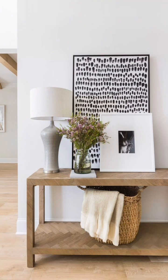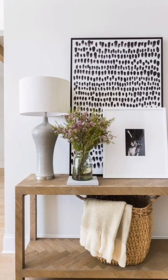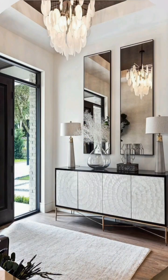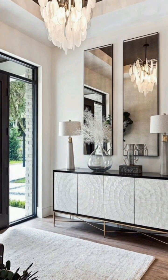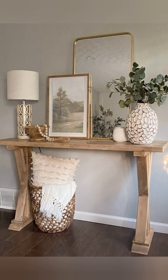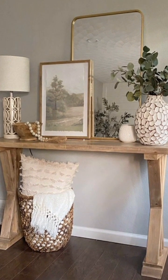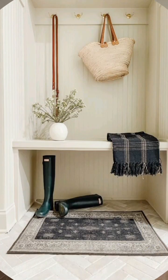Opt for practical furniture like a console table with storage for keys, or benches for seating and shoe storage. Illuminate the entryway with ambient lighting or a statement light fixture to create a welcoming atmosphere.